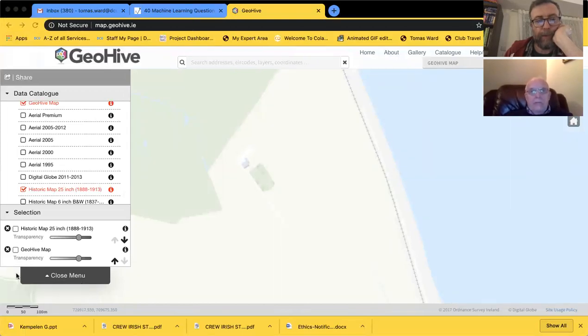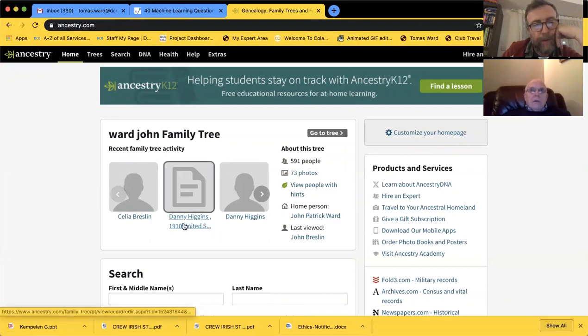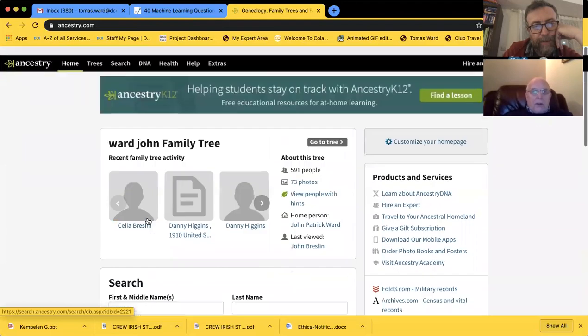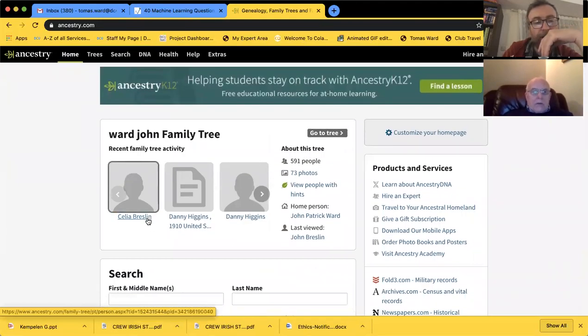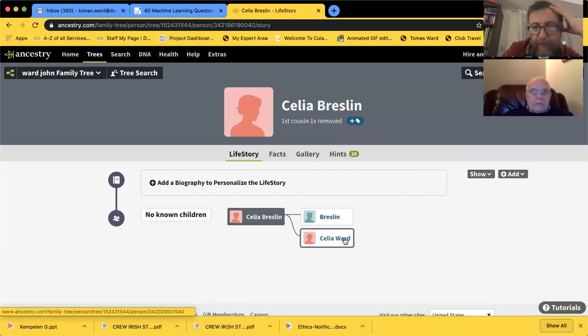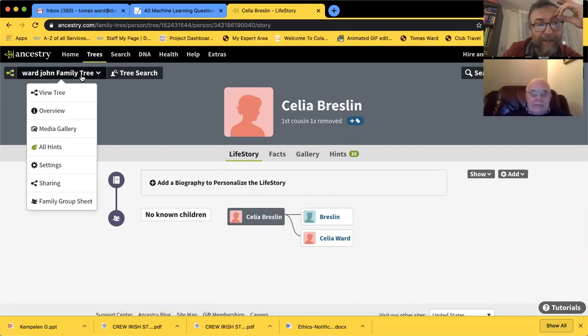Now looking at the GeoHive map - what should we look at today? We're going to start at the Wards or the Conor Hands. I was looking at the Wards today, the American relations. Danny Higgins - I can see what you're up looking at. Celia Breslin - I don't know who these people are. Breslins are in Carpoint. What relation are they? Celia Breslin was my grand-aunt. Celia Ward married a Breslin.